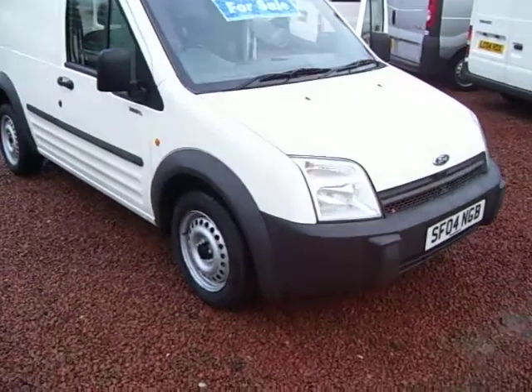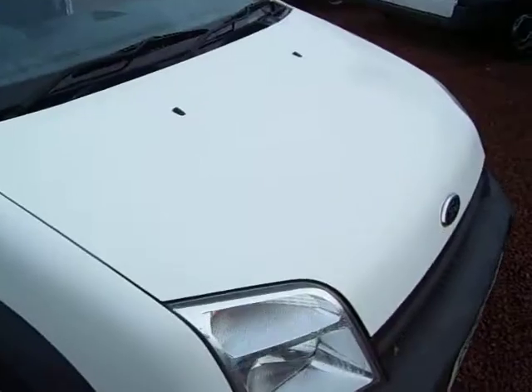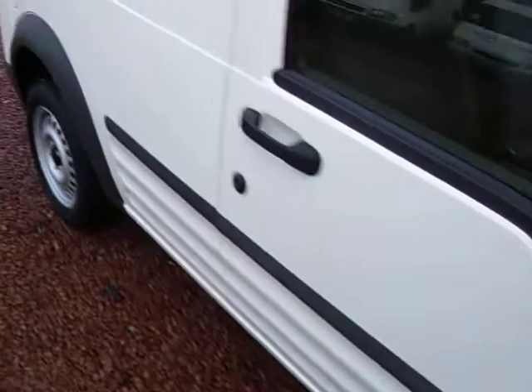Hello there. This one here is a 2004, on a 04-plate Ford Transit T200 Connect. It travelled 42,000 miles, it's a one owner vehicle, direct from East Ayrshire Council.